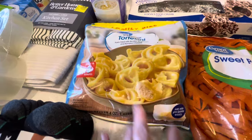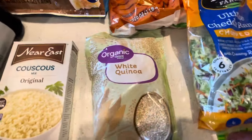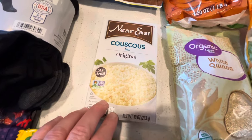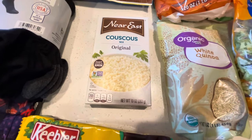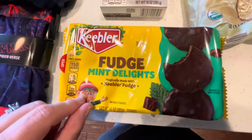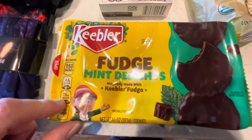I also got tortellini — I'm going to have them one night with pasta for a pasta dish — some white quinoa because I really like quinoa with vegetables and shrimp, and couscous because I want to make a homemade Italian wedding soup to have as a snack.